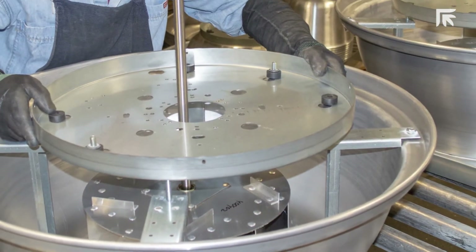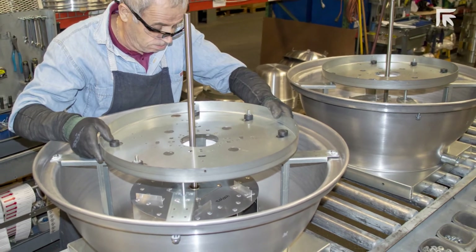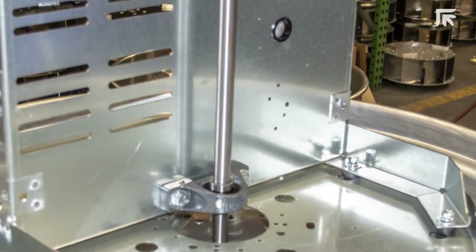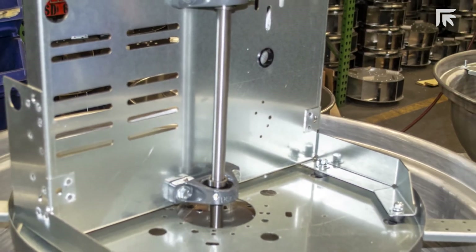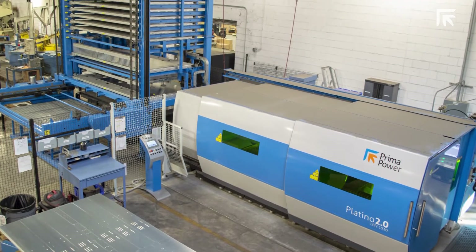During each month of 2018 we have exceeded our laser production expectations. Without the Platinum fiber laser and tower we would not have been able to keep up with our increased workload. The Prima Power laser is a crucial part of our production line — everything starts from the fabrication department, and the fabrication department starts from the Platinum fiber laser.